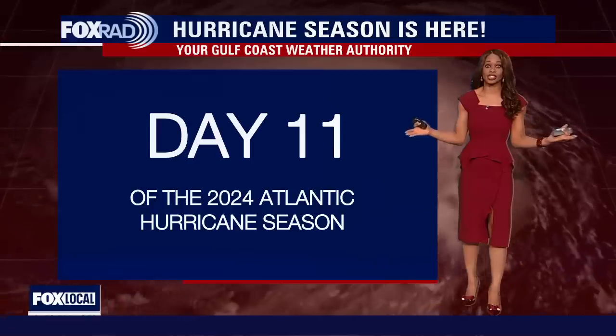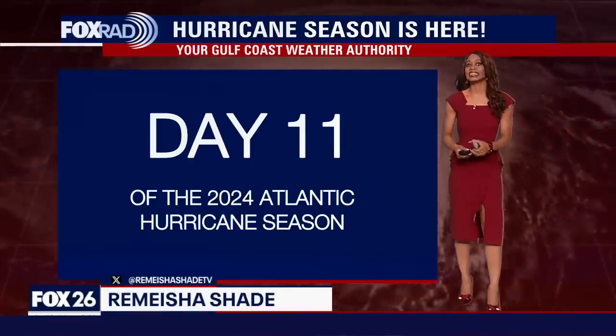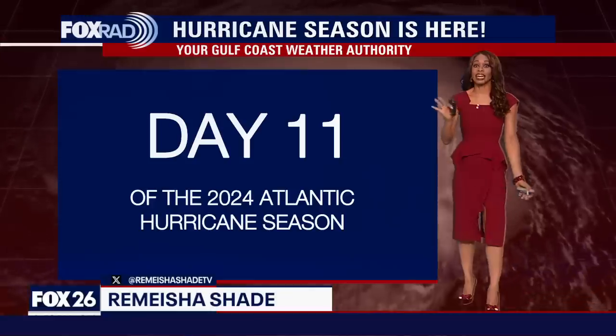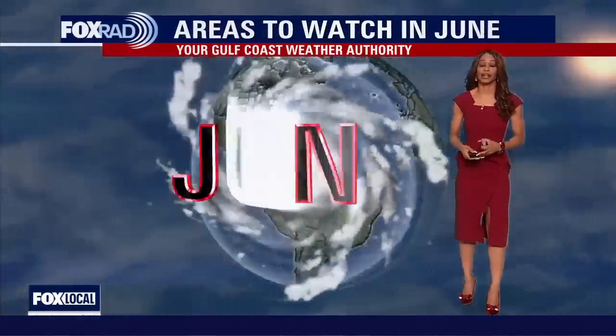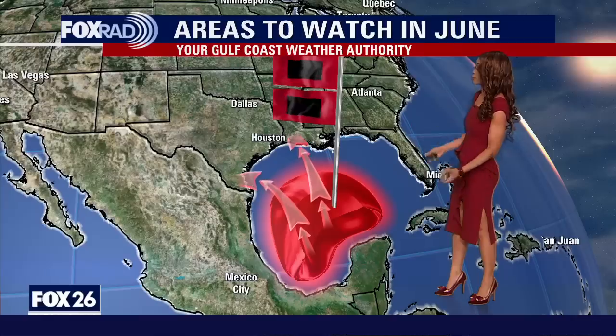We're into week two of our 2024 Atlantic hurricane season, day 11, and things are trying to heat up a little bit out there in the tropics — particularly in the Gulf of Mexico. We now have a system that could potentially develop into our first tropical depression or tropical storm of the season, and it is in the Gulf of Mexico. This is where we look to see if we could have any tropical cyclone formation, particularly for the month of June.